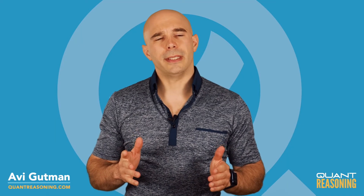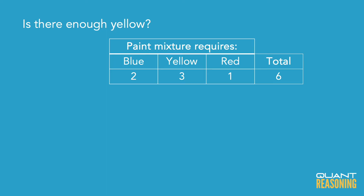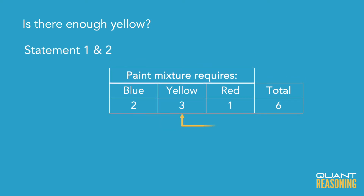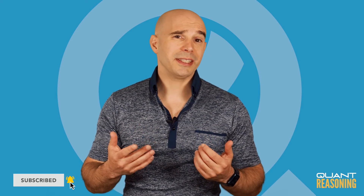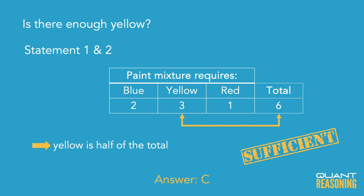When we combine these statements, we know exactly how much yellow paint we have. We also know what the desired amount is. So if we have some way to connect those two ideas — how much yellow paint do I need compared to what my desired amount is — then it is sufficient. Going back to our ratio, blue to yellow to red to total was two to three to one to six. We can see that the yellow part out of the total is exactly half — three ratio units out of six. So whatever our desired amount is, we're going to need at least half that amount to be yellow. Maybe the answer is yes, maybe the answer is no, but whatever it is, I'm confident I could find that answer if I wanted to. Therefore, the correct answer is C.